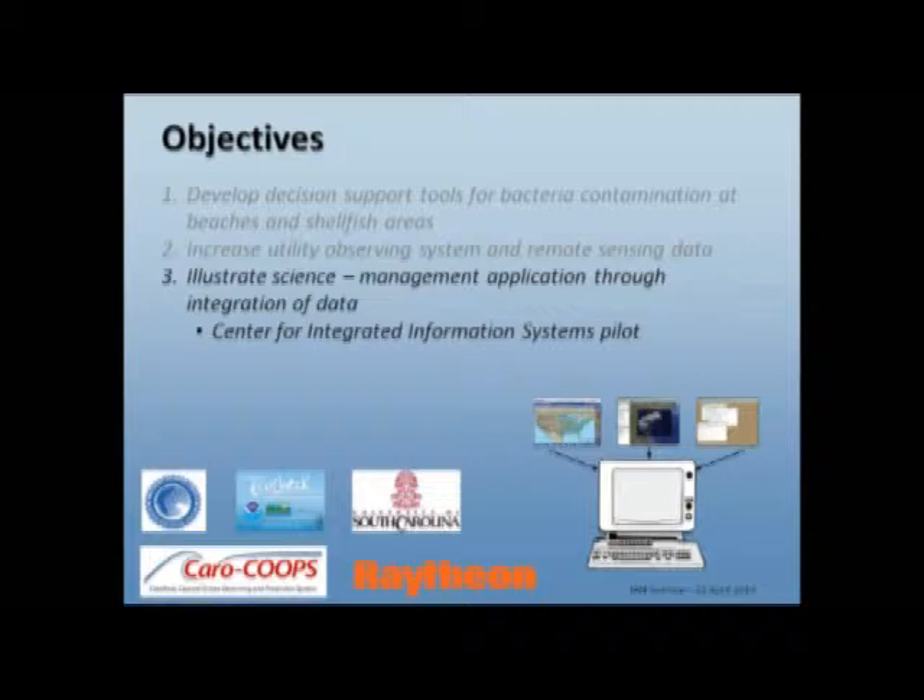We also wanted to illustrate a science-to-management application through the integration of data, and that might serve as a pilot project for a proposed center for integrated information systems at the University of South Carolina, with other partners including Raytheon. When you start to look at the tools that people use for issuing beach advisories, it basically comes down to using yesterday's bacterial concentration.